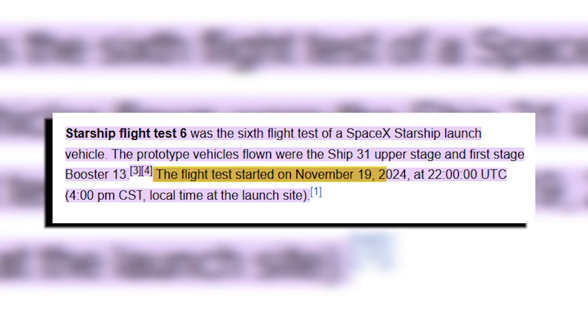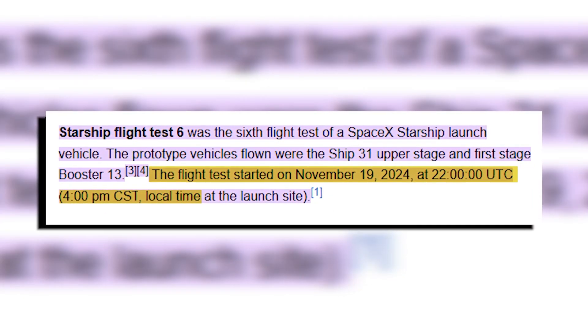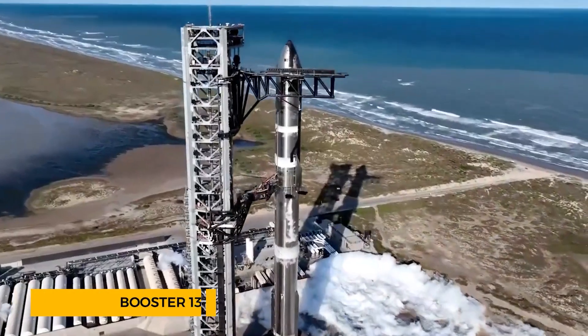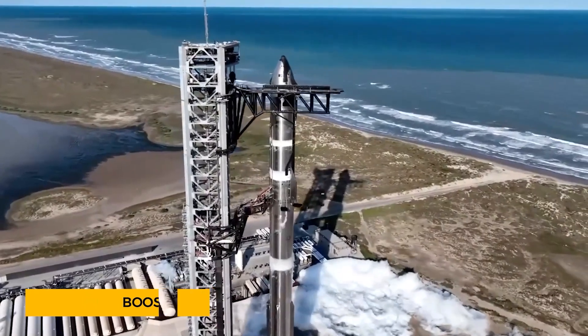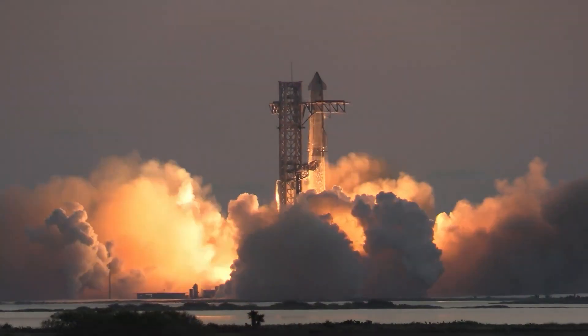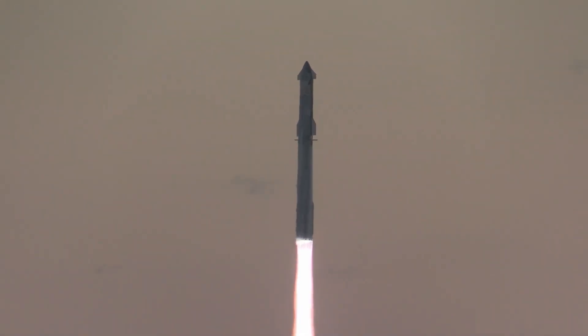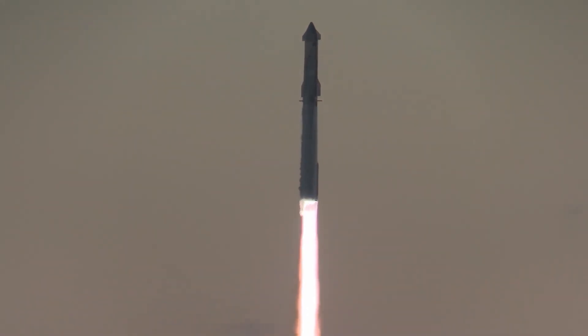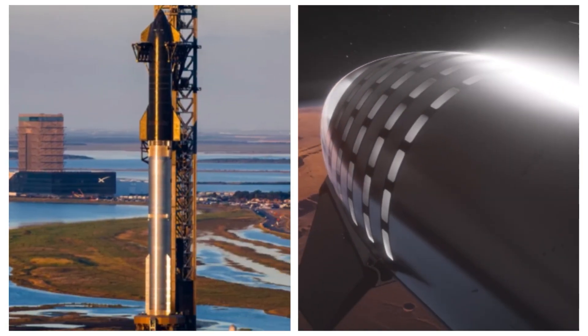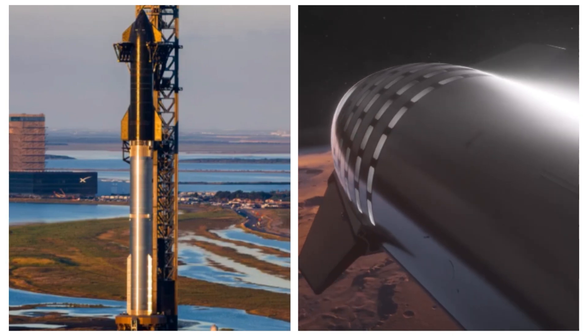It took place on November 19, 2024, at 4 p.m. CST from SpaceX's Starbase in Texas. The prototype vehicles involved were Booster 13, the first stage, and Ship 31, the upper stage. This mission wasn't just about a test flight — it was about gathering critical data for future Starship recovery and reuse.